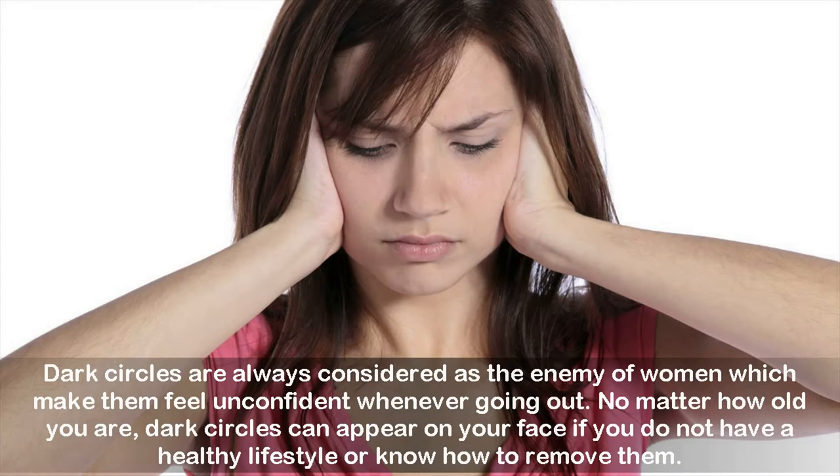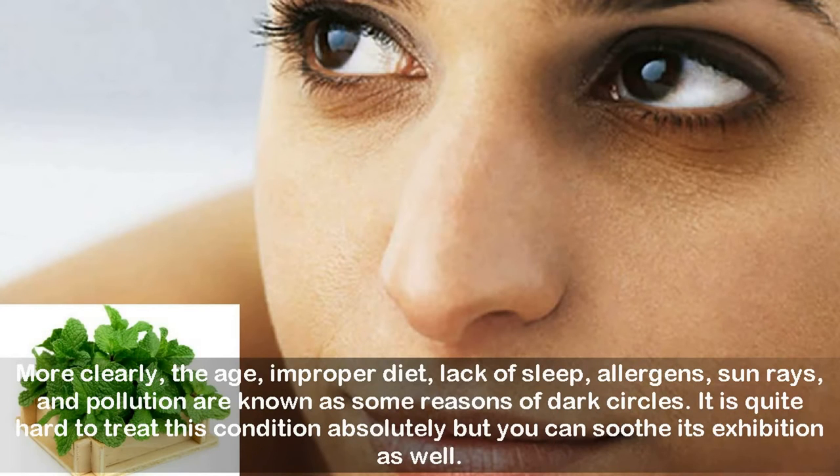More clearly, age, improper diet, lack of sleep, allergens, sun rays, and pollution are known as some reasons for dark circles. It is quite hard to treat this condition absolutely, but you can soothe its appearance as well.